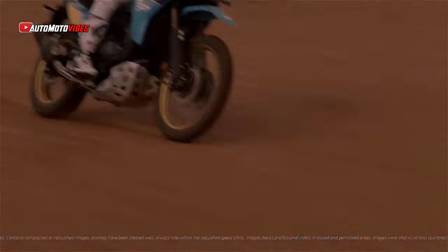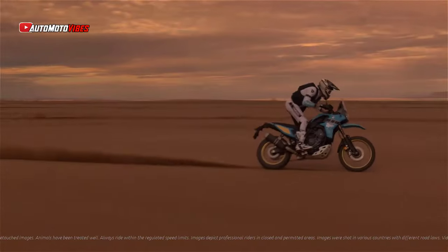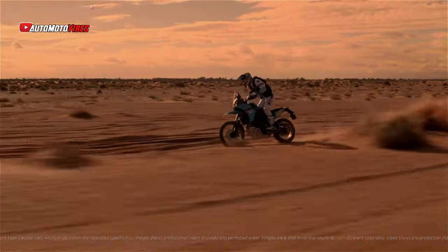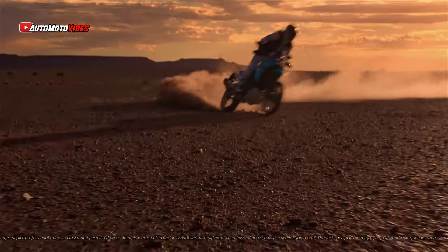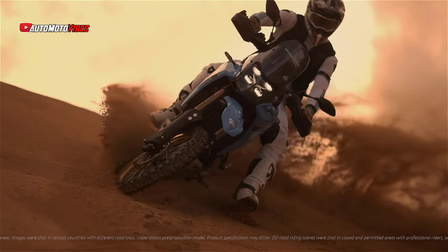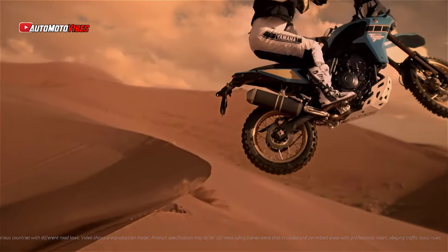In addition to the standard Ténéré 700 model, Yamaha is introducing a lower seat height option for riders seeking a less elevated riding position, and a new Ténéré 700 Rally edition designed for serious off-road enthusiasts. The Ténéré 700 Rally stands as the flagship for adventure riding in Yamaha's lineup.